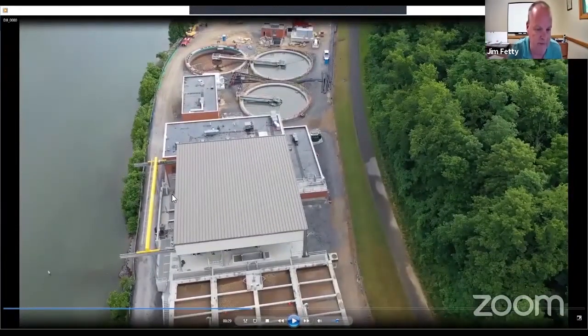There will be new ultraviolet disinfection taking place with a new outfall to the Mon River. That's been constructed.